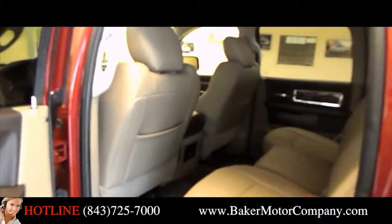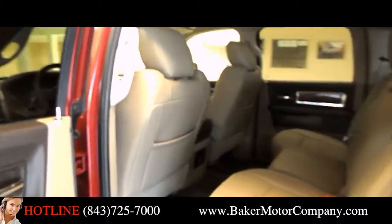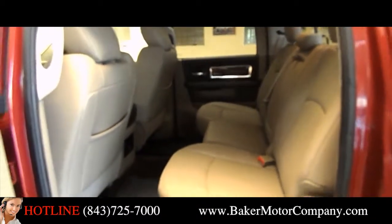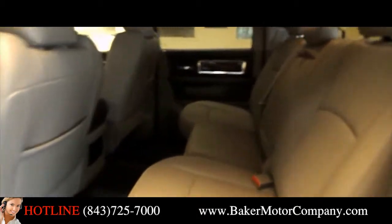Please stop by the store and test drive it with us today. Take a look in the back — you're taking the guys out there, you want to get the job done folks, you can do it with the Ram 1500. Look at all the room you have — leg room. Shaquille O'Neal could probably sit in the back of this truck and be comfortable after a basketball game.